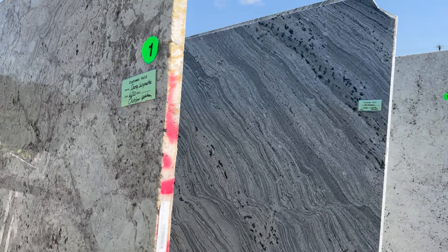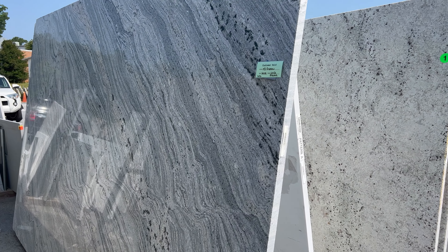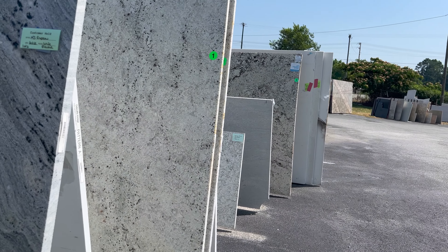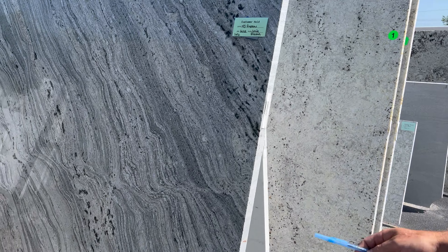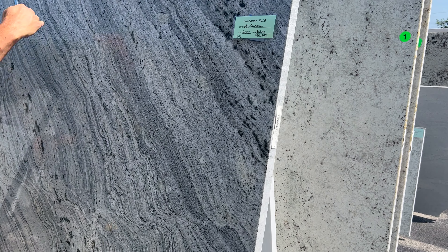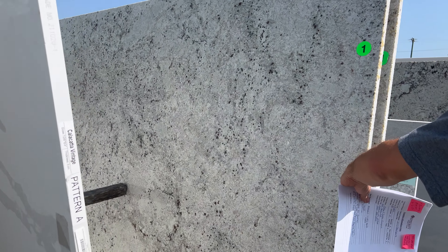We're looking for something that's like 130 square feet, so we're going to need at least two slabs. The seam when it's two pieces — it would depend on what you pick. Like if you were to pick something with a heavy pattern like this, it would be very hard to make it look good because they're joining two pieces together. But if you pick something more uniform, it wouldn't be bad. It just depends on the stone.